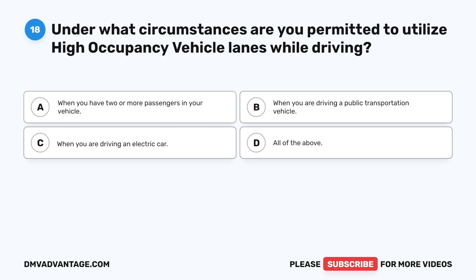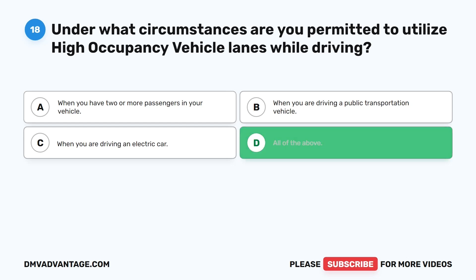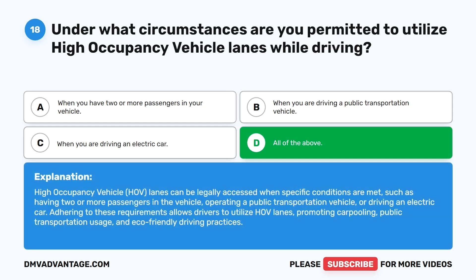Question 18: Under what circumstances are you permitted to utilize high occupancy vehicle lanes while driving? A. When you have two or more passengers in your vehicle. B. When you are driving a public transportation vehicle. C. When you are driving an electric car. D. All of the above. The correct answer is D. HOV lanes can be legally accessed when specific conditions are met, such as having two or more passengers, operating a public transportation vehicle, or driving an electric car. This promotes carpooling, public transportation usage, and eco-friendly driving practices.